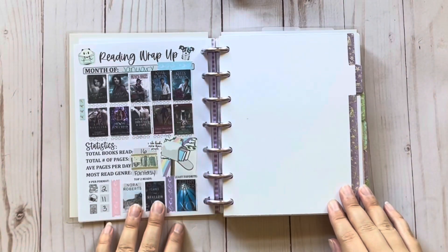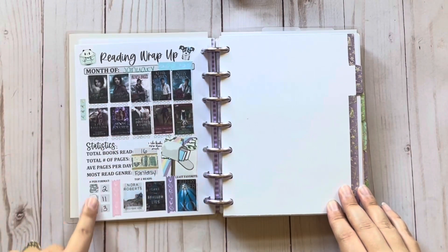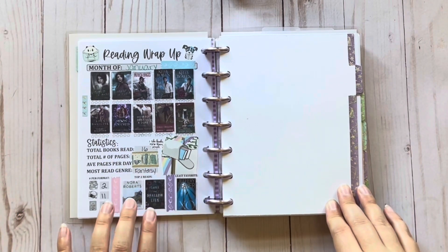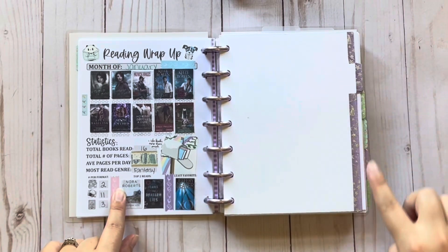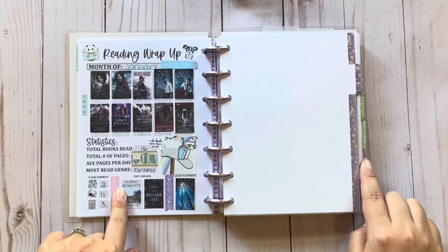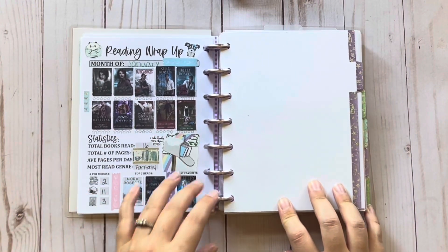And then here's my reading wrap-up. I love how this turned out. If you've already seen the video, great — if not, you can go back and see it. I literally just did February through May wrap-up pages because I was having problems with my printer printing too dark.